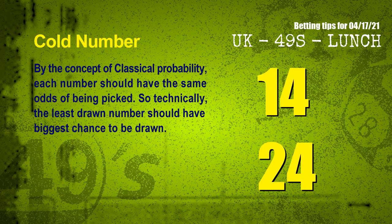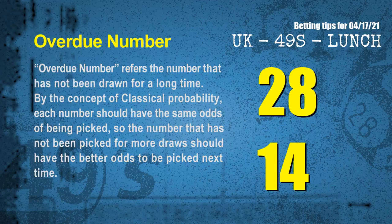In the end of this video we have two more tips. First, cold numbers: by the concept of classical probability, each number should have the same odds of being picked, so the least drawn number should have the biggest chance. The coldest two numbers for next draw are 14 and 24. Second, overdue numbers: a number that has not been drawn for a long time should have better odds. The most overdue two numbers are 28 and 14.